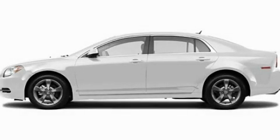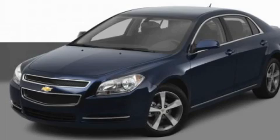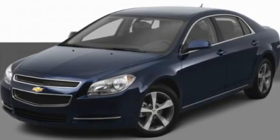This is a 2011 Chevrolet Malibu. It features a four-cylinder engine and an automatic transmission.